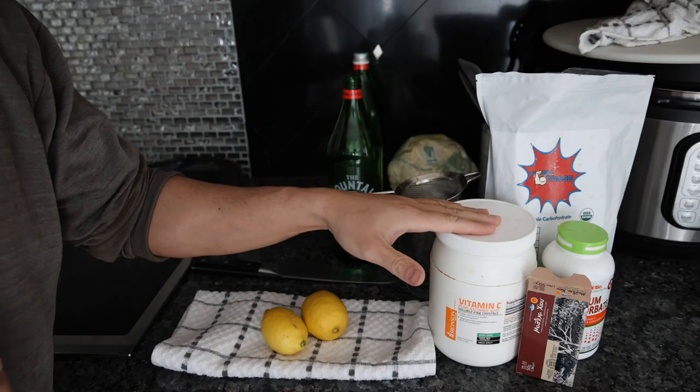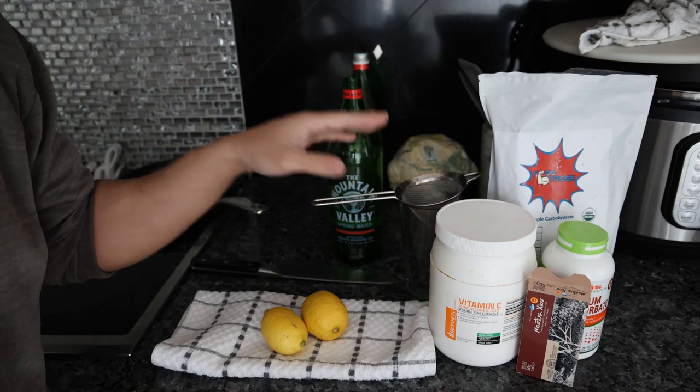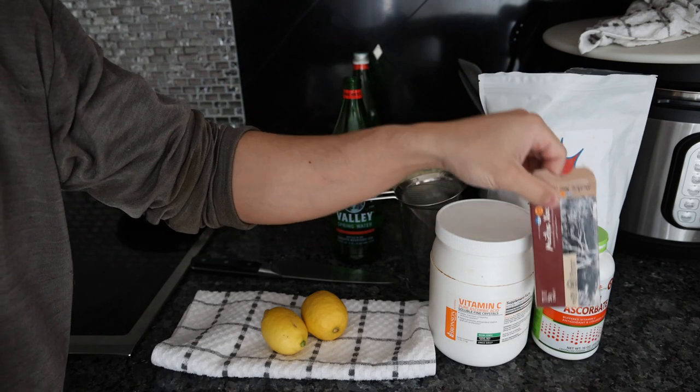So if you guys saw my morning routine a few months ago, this might look a little similar, but the dosing is different and we're adding a few things. Let me show you guys what we do in the morning and then later with meals. To put it simply, we're just putting vitamin C in water, adding a little bit of sweetener to kind of neutralize the sour taste so we can drink it, and then just having some mastic gum.